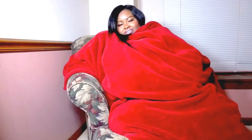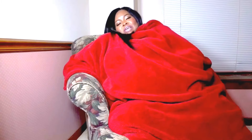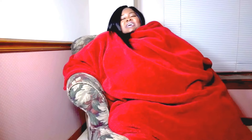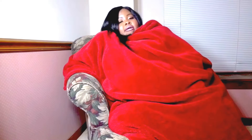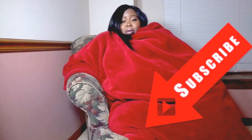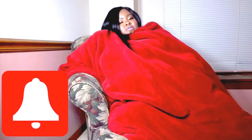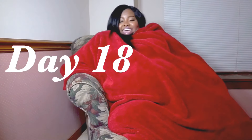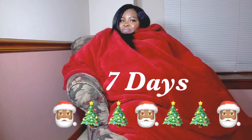Hey CCFam, it's your girl CCLV Christina. Thank you so much for kicking it with me. I'm dropping encouraging nuggets today to get you through the holidays. If you are not legit CCFam, make sure you hit that subscribe button and hit that bell - make it ding so you won't miss a thing. Today is Day 18 of Vlogmas. Oh my God, eight more days before Christmas!